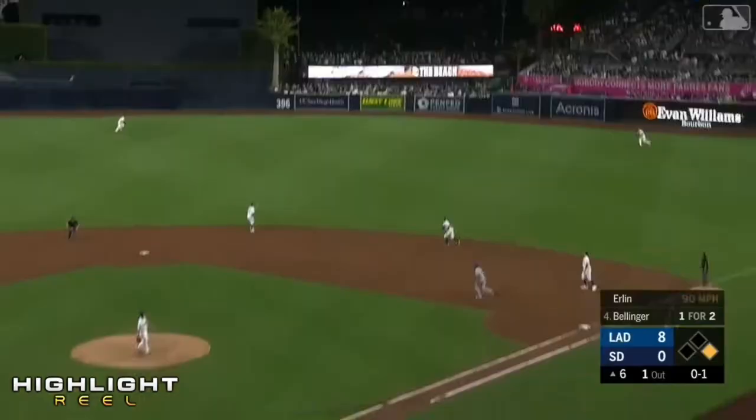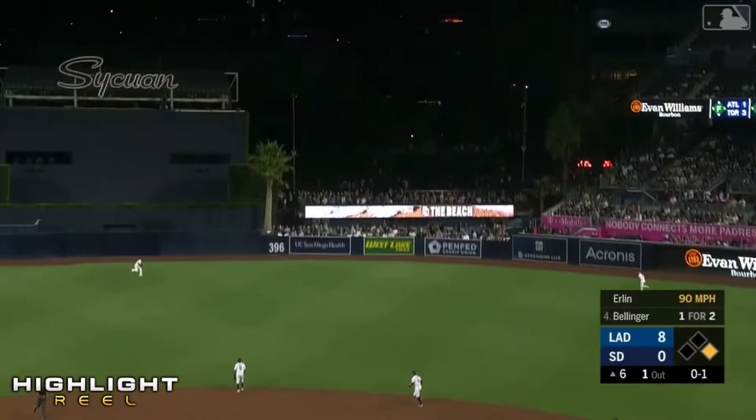Fly ball, deep center field. Margot going back and leaping at the wall to make the catch. That's Manuel Margot.